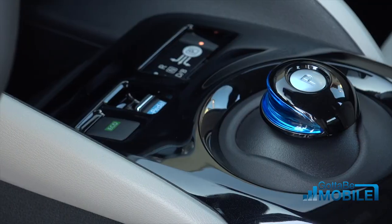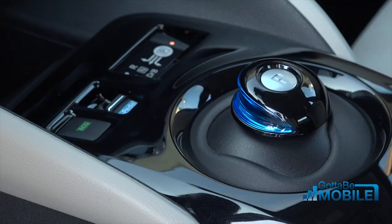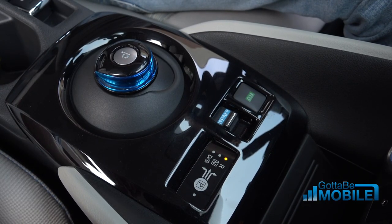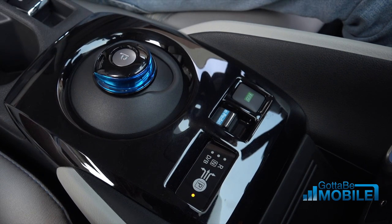So one of the newer features is the e-pedal, and that gives us better power generation. Can you explain a little bit more about why this is such an important feature for the new Nissan LEAF? Sure, so e-pedal gives our customers a really good advantage on a daily drive. It creates a situation where driving is very enjoyable, very comfortable to use — kind of a one-pedal type mode.